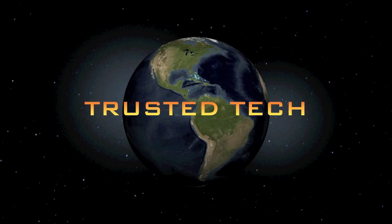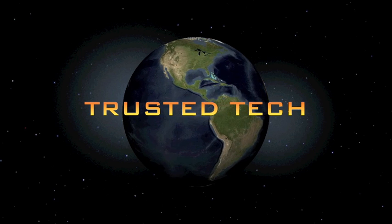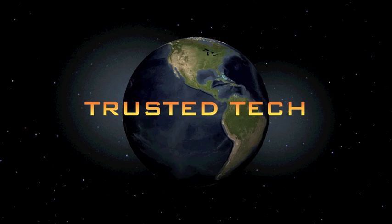With Trusted Tech, I am Ryan and this has been the best gadgets of the 2011 Consumer Electronics Show. Thanks for watching.